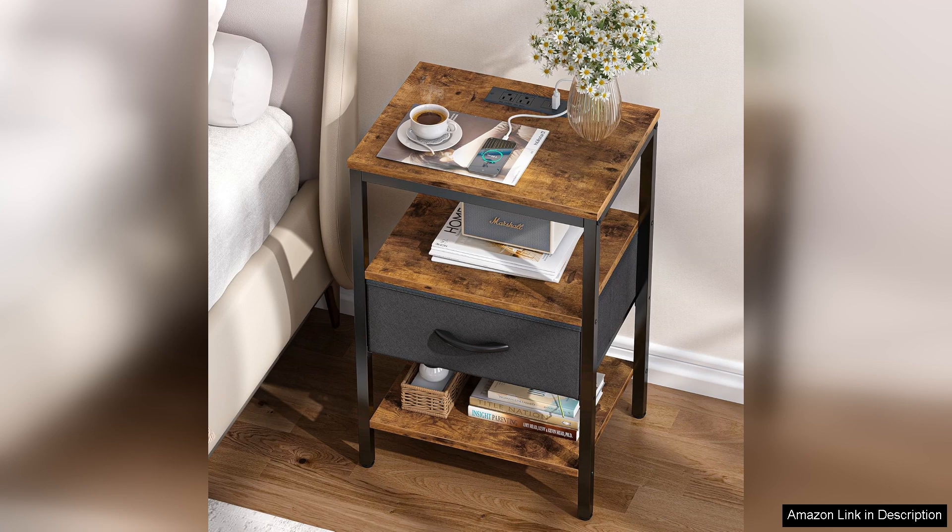In summary, the SUPERJARE Nightstand with Charging Station is a stylish and practical piece that enhances your bedroom experience. With its perfect blend of aesthetic appeal and modern convenience, it's a worthwhile investment for anyone looking to elevate their bedside setup. Highly recommended.